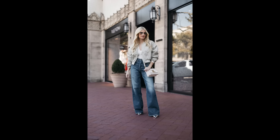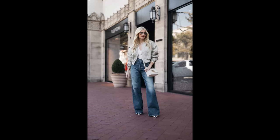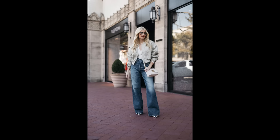Wear a pointy toe heel and a fitted or cropped jacket or top — this will create balance in your look. I love the wash of these Frame jeans; they're a little bit darker than a light wash, so you can wear these fabulous jeans all year round. I paired them with an easy ivory bodysuit and a great cropped bomber jacket. Bomber jackets are another huge trend we're seeing in 2024. This one is a neutral color, slightly cropped, so it looks phenomenal with these baggy jeans by Frame Denim. The price tag on this bomber jacket is under $100 — what a steal.